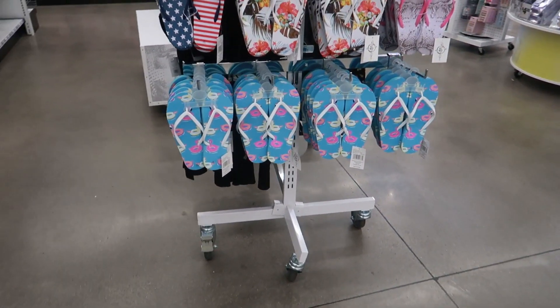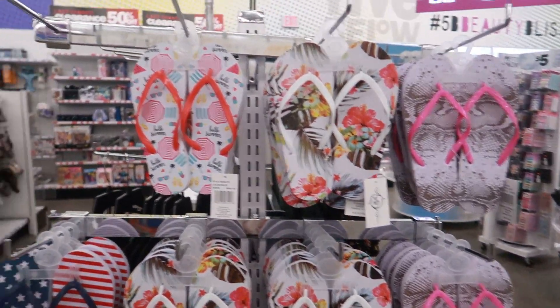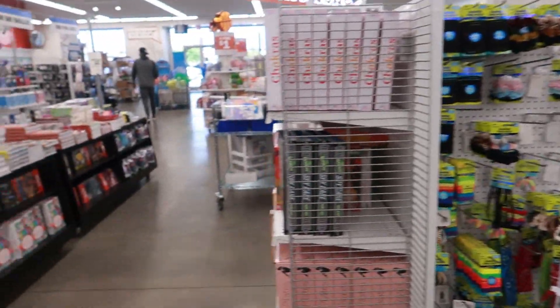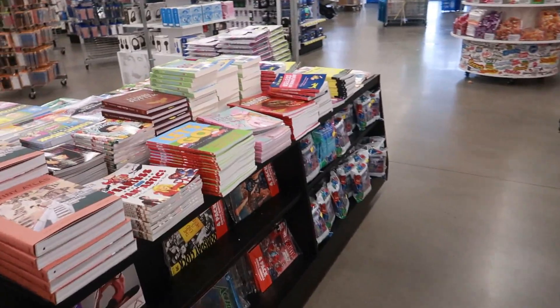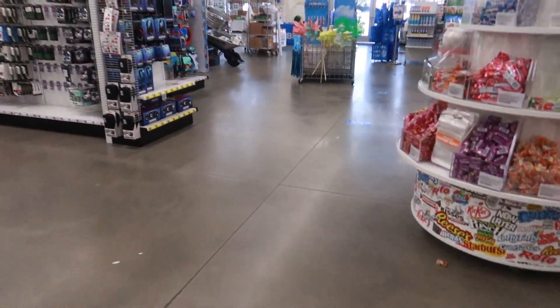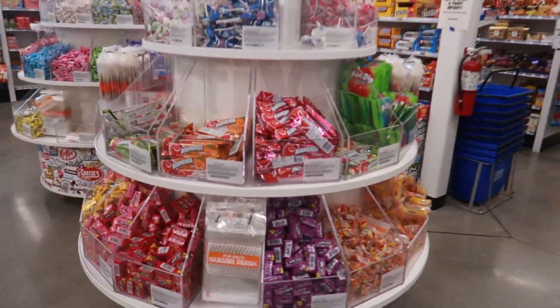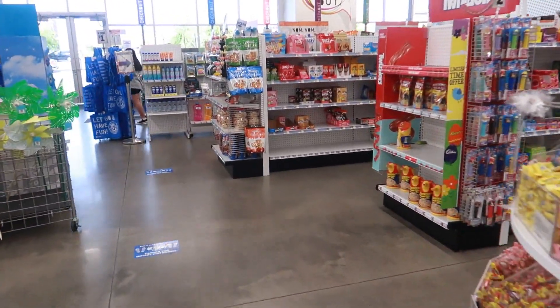That's it for this Five Below. I'm happy I didn't have to do a voiceover. I'm going to get the couple things that I actually picked up and get my butt home. It's starting to get hot outside. Summer is approaching, so I hope you enjoyed this walkthrough. I'll talk to you all real soon in my next video.